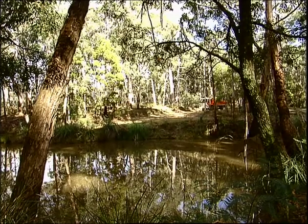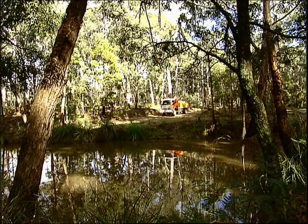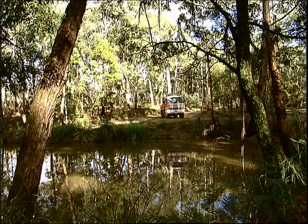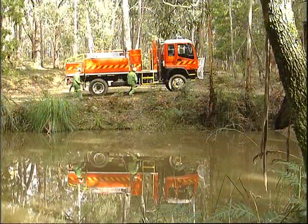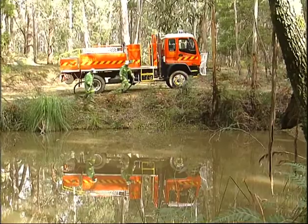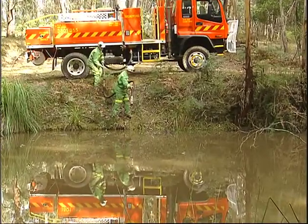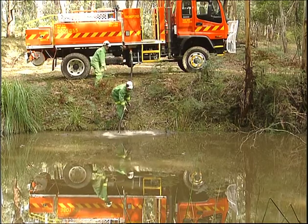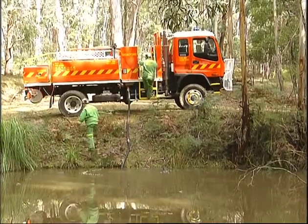The most effective water source is close to the fire, to minimise turnaround times between the refilling of firefighting vehicles. It should be relatively clean — not sandy, muddy or too shallow — and safe to access during the fire. There should be a sign, a defined track, a turnaround point and a level spot for refilling firefighting vehicles close to the water.